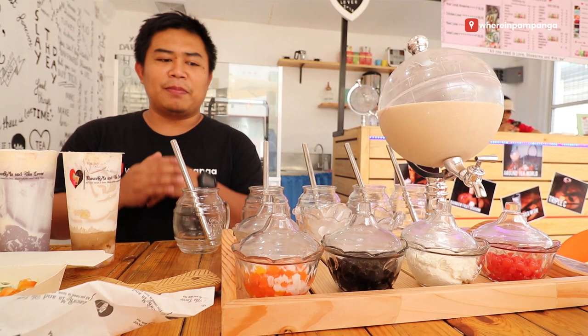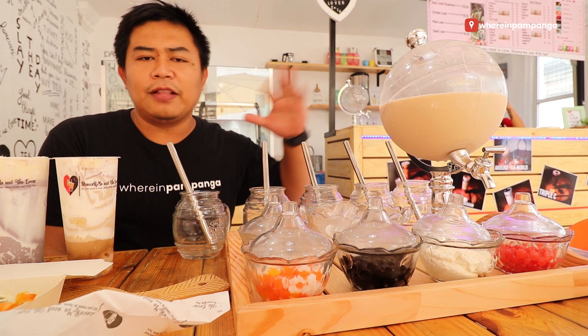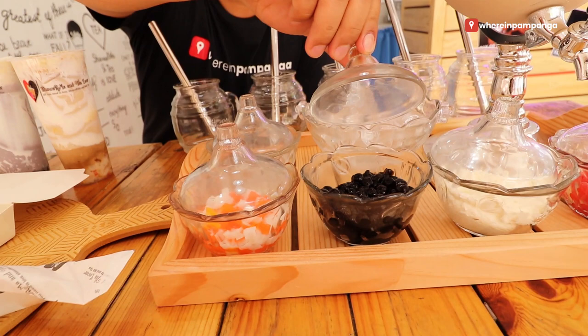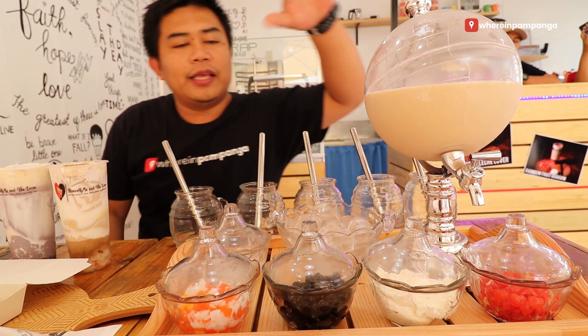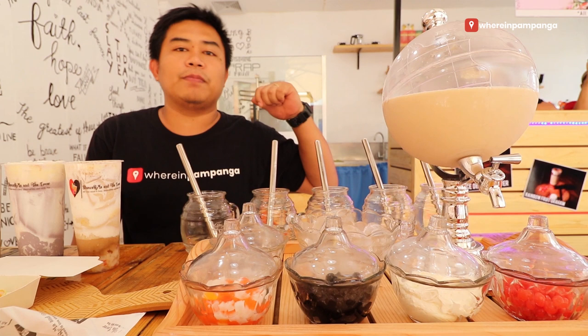This is just P310 and serving is good for up to 5 persons. The around the world comes with black pearls originally. For an additional P15, you get your cocoa jelly, fruit jelly, and popping boba. The cream cheese is P20, and the cream puff is just P15. So it depends on your taste — the more, the better, if you're satisfied.